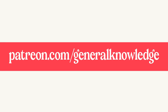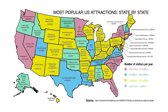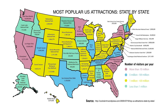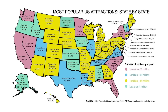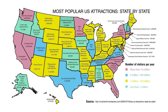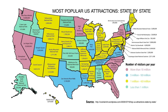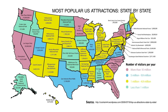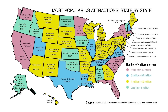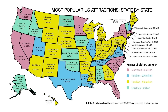Moving on to this other map, which shows us the most popular attraction in each state. This is a pretty interesting topic because of the historical background of each attraction — let me know if you want a full dedicated video on them. This map is interesting in two ways: in addition to showing the most popular tourist attraction in each state, it also color codes the states depending on how many visitors those attractions have, telling us both which attractions are most popular and which states have the most tourism in general.